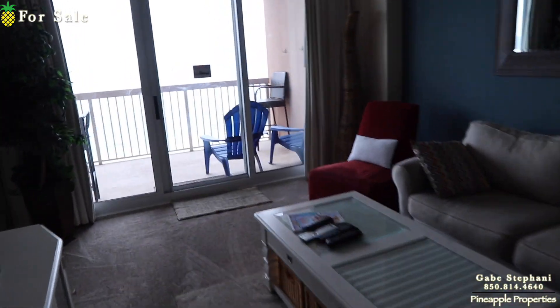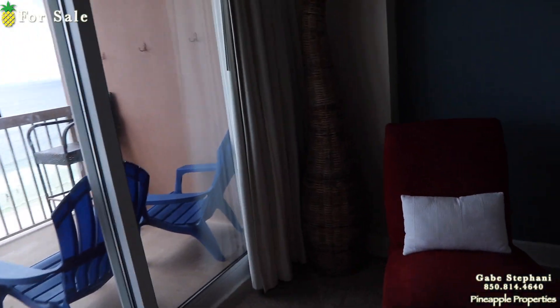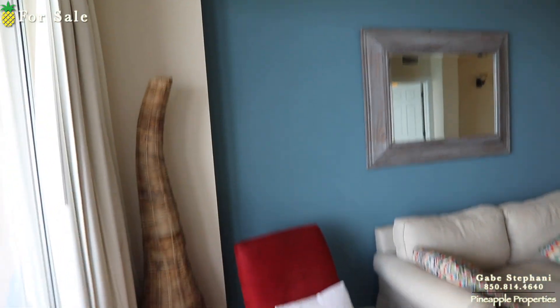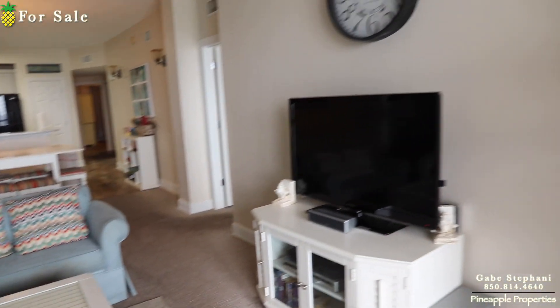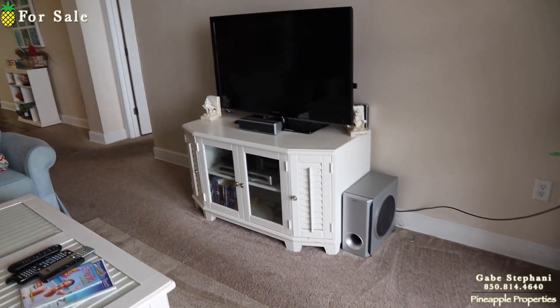I'm going to get the sun to my back. We have Hurricane Ida coming, which is going to hit over in Louisiana, so the waves are actually really, really pretty today out on the Gulf. There's a view of the living room.